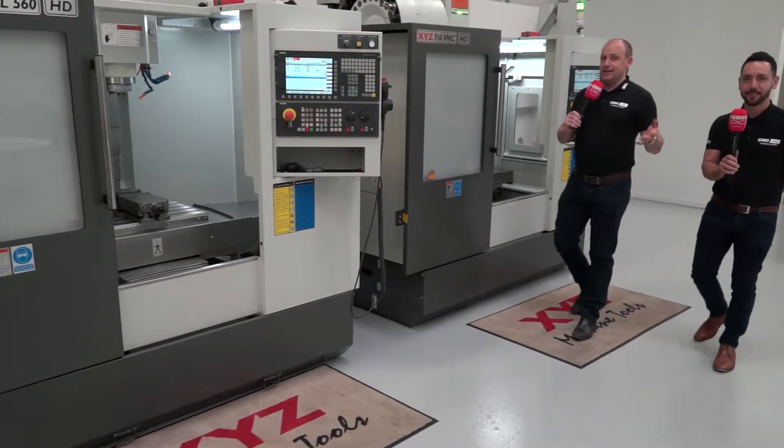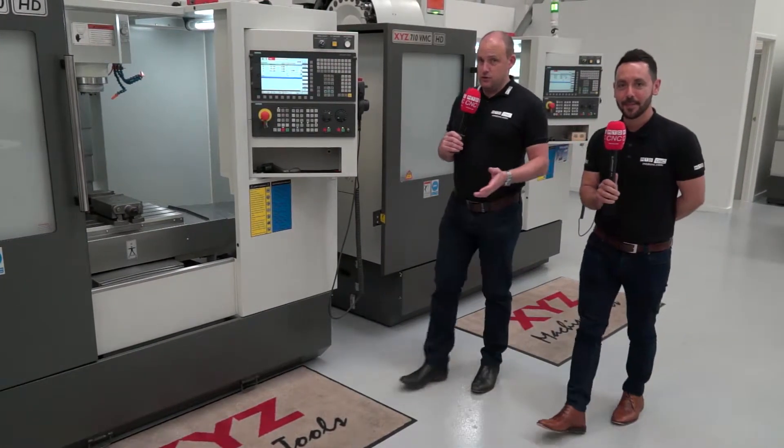Gio and I are here in Nuneaton at XYZ Machine Tools in their showroom, and we're going to tell you about a special offer on some HD machines that's available to you in the UK market.